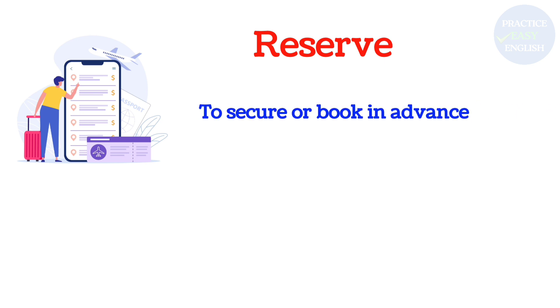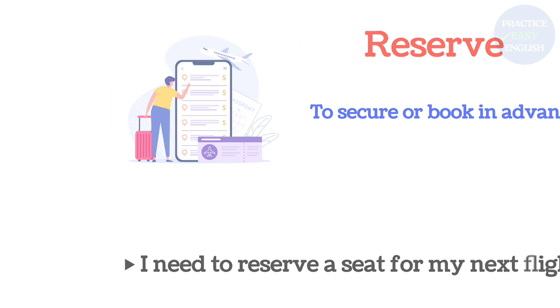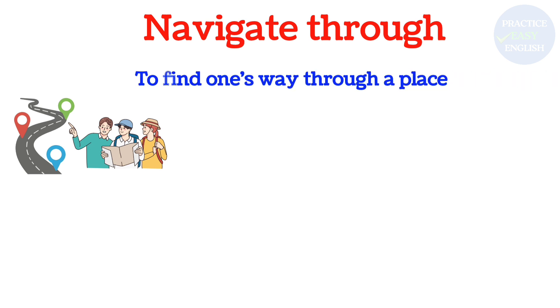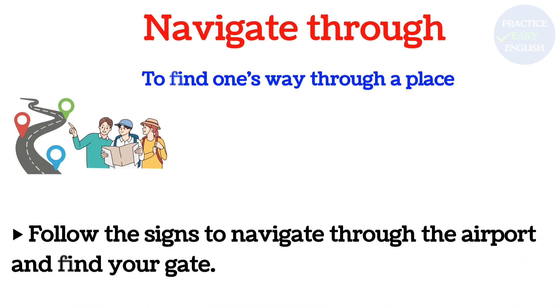Reserve: To secure or book in advance. I need to reserve a seat for my next flight. Follow the signs to navigate through the airport and find your gate.